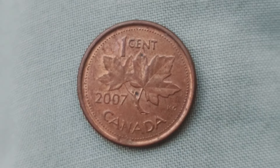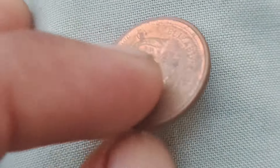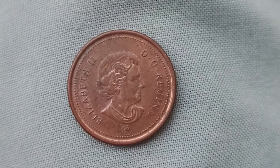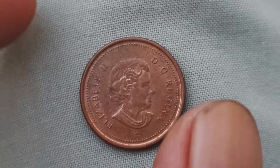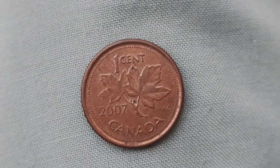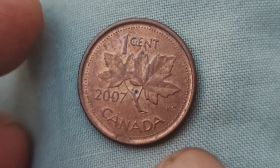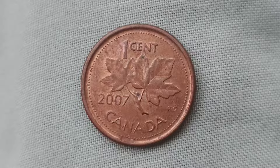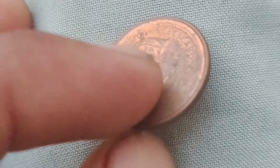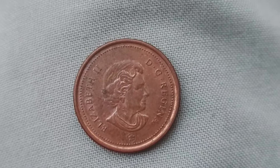You might be wondering how exactly a 2007 Canadian one-cent coin could be worth $1.1 million. It all comes down to supply and demand. With only a limited number of these error coins in existence, the demand for them has skyrocketed in recent years. As a result, the value of these coins has skyrocketed as well, making them one of the most valuable coins in Canadian numismatic history. If you're lucky enough to come across one of these rare 2007 one-cent coins in your pocket change, you could be sitting on a small fortune without even realizing it. However, the chances of finding one are incredibly slim, so don't get your hopes up too high — but hey, you never know, stranger things have happened.